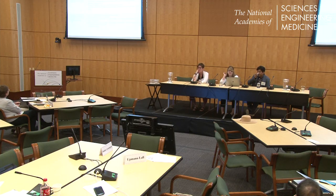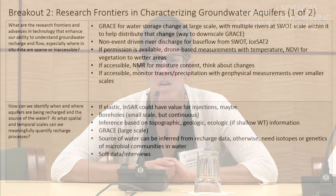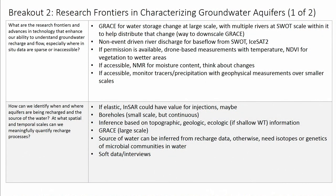We talked about research frontiers around groundwater recharge and flow, and ways we could collect data, especially where in-situ data were sparse or inaccessible. We talked about GRACE at the large scale as a way of looking at water storage changes, but if there were multiple rivers at a SWAT scale within that larger scale, we might be able to use SWAT as a way to distribute that change — as a way of downscaling GRACE.